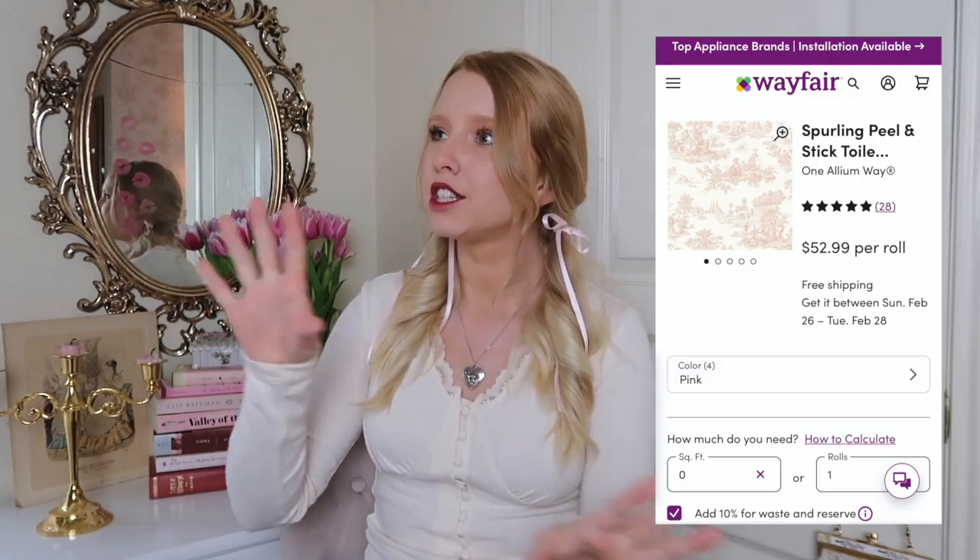I could not do this video without mentioning my wallpaper. It's one of my favorite parts of my room — I only have one accent wall and I feel like that's enough to make a statement. It's a toile printed wallpaper, which I think is so beautiful and subtle. I also love a floral printed wallpaper — toile and floral are the two main ones that look gorgeous. Mine is from Wayfair, which has a ton of different wallpaper options, including peel-and-stick if you're in an apartment.